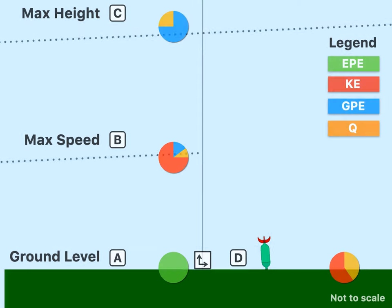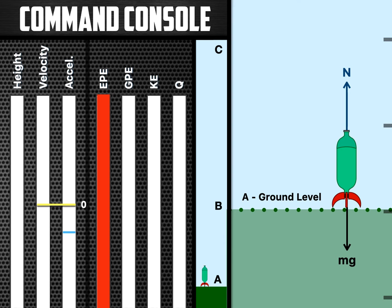Now let's look at this from a force perspective. We have height, velocity, acceleration, elastic potential energy, GPE, KE, and Q — we're going to look at all of these quantities. Right now the rocket is pressurized and ready for launch, storing a great deal of energy as elastic potential energy. Right before launch it's sitting on the ground, so it has weight and a normal force. When we launch the rocket, that normal force disappears and gets transformed into thrust as the rocket begins to lift off.